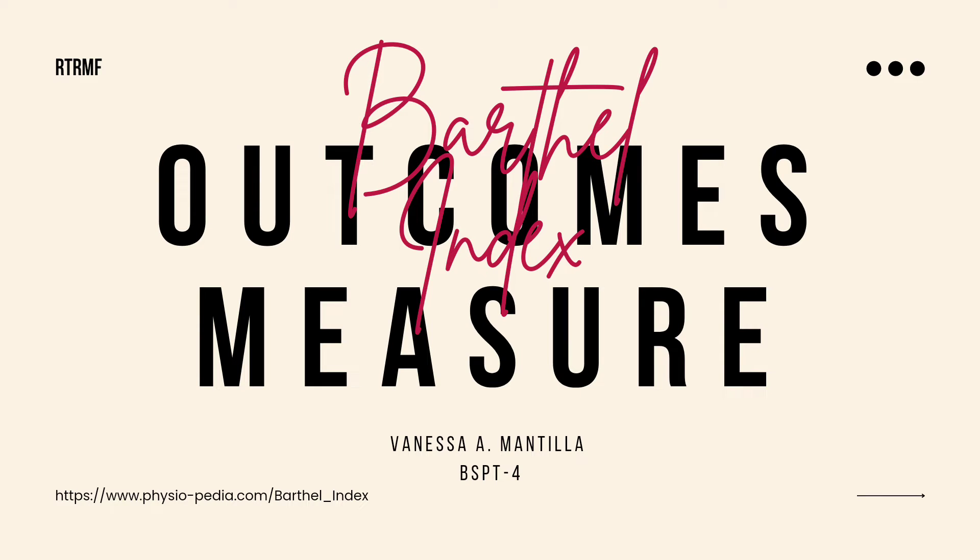Good day, I'm Vanessa Mantilia, a physical therapy intern from RTR Medical Foundation in Tacloban City. Today's video is about the Barthel Index, one of the outcome measures used for individuals with stroke.